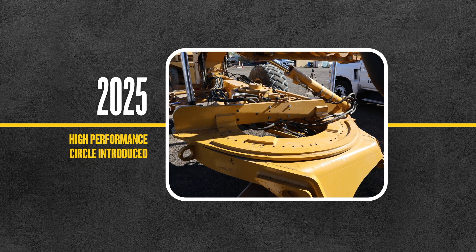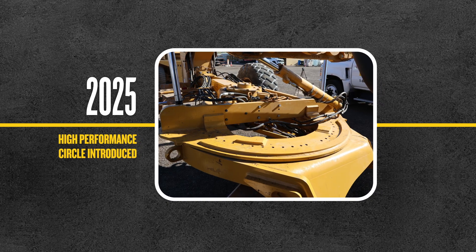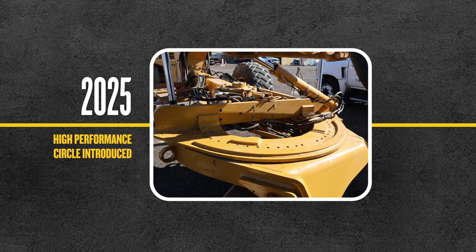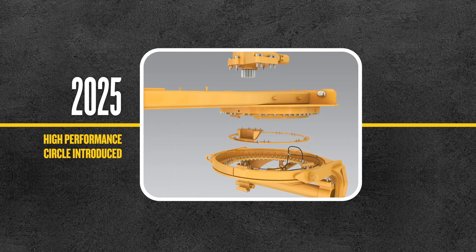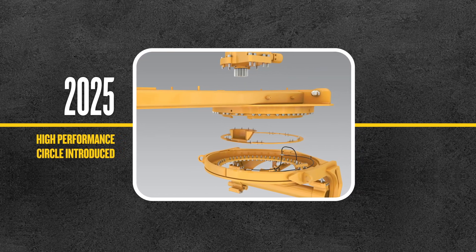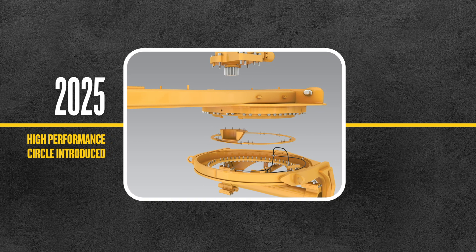Finally, in 2025, the high-performance circle was introduced. Previously, wear between the circle and drawbar would cause unintended vertical blade movement. But now, the high-performance circle has helped reduce thousands of hours of maintenance between the circle and the drawbar, helping to ensure grade is met efficiently.